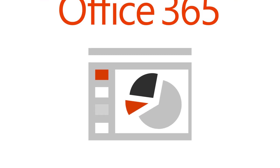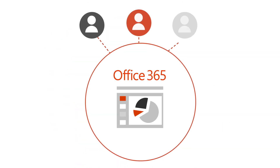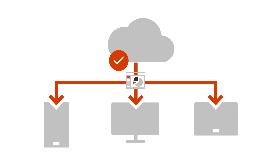When you're creating a presentation, Office 365 brings together the best tools for you and your team to work together from anywhere. It all starts in the cloud. With your presentation saved in Office 365, you'll always have the most up-to-date file accessible on any device.